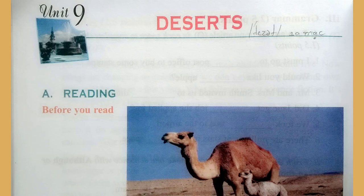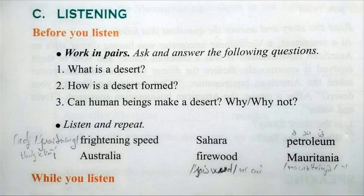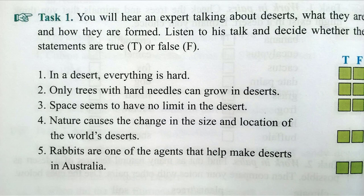You will hear an expert talking about deserts, what they are, and how they are formed. Listen to his talk and decide whether the statements are true or false.